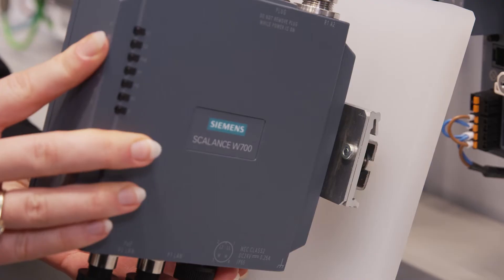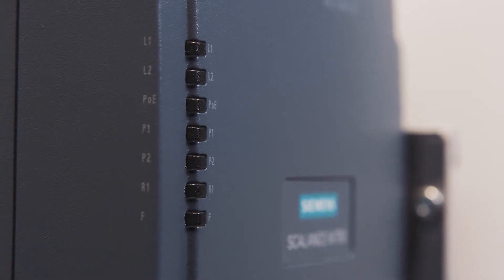The LEDs are located on the housing edge and thus visible from all angles. With regard to the software, our products support the tried and tested iFeatures — special additional functions for particular industrial requirements.